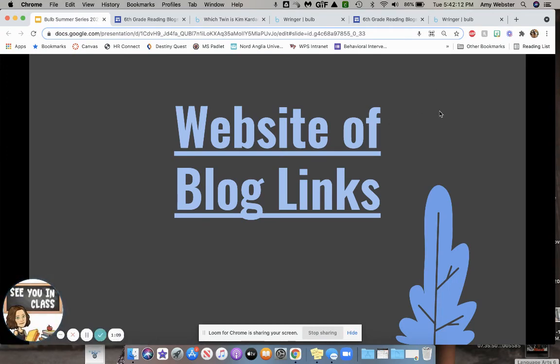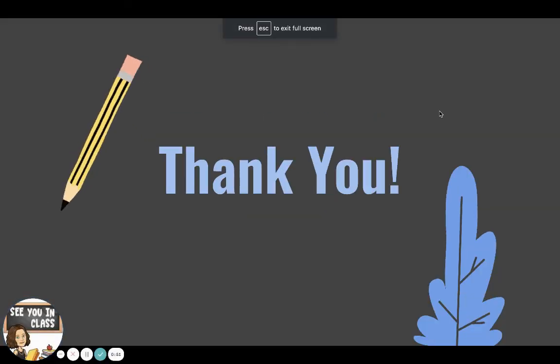We found this way this year to be a really great way for the students to use an outlet to write and to share, to have an audience and a purpose. The kids all had access to each other's blogs, and they spent time commenting on one another's, reading one another's, and being able to showcase their own work. So that's how we use Bulb this year. I hope it gives you an idea for your own classroom. Thank you.